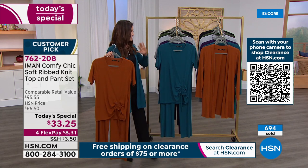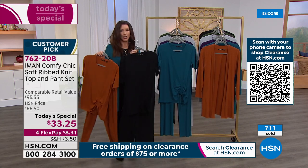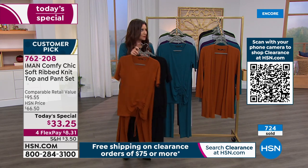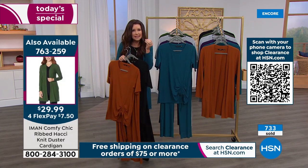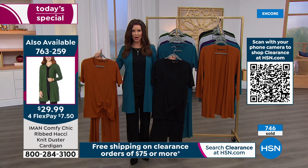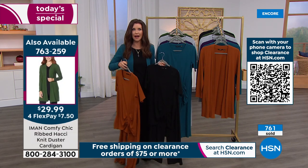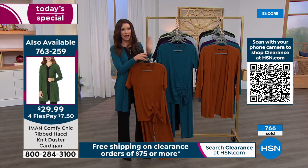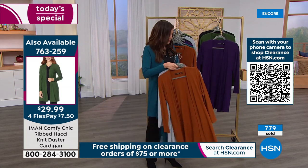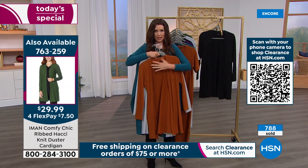Put the teal top with the black pant, put the saddle top with the black pant, or put the teal with the gray pant — same ribbing, same feel. You'll get that long look when you pair them together. Update: cardigan in saddle brown — only 70 left. Heather gray: 100 left. Spruce green: same with teal and eggplant — very limited.